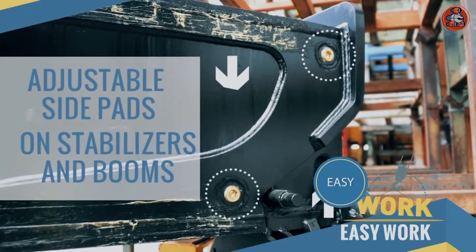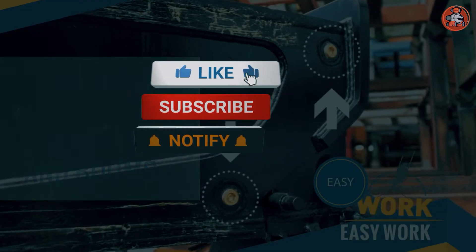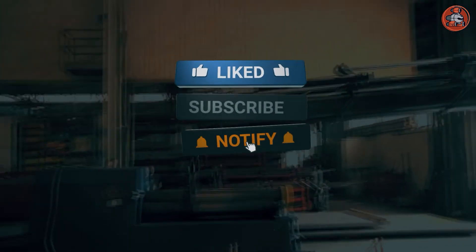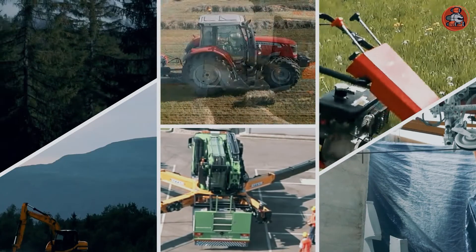So guys, that's all for today's video. Please hit the like button and let us know about the machine that impressed you the most. For more videos like this, subscribe to our channel. See you in the next one.